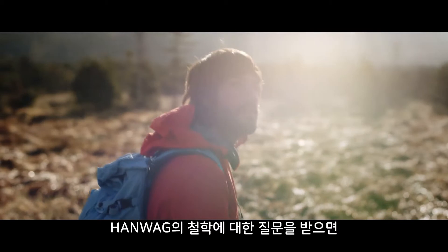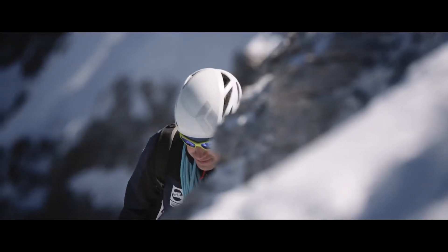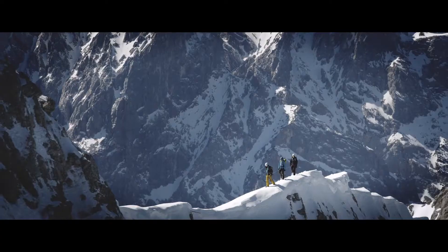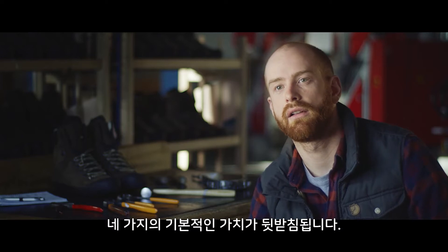Whenever I'm asked about the philosophy behind HANWAG, it boils down to a commitment to make the best mountaineering and trekking boots. Everything we do is underpinned by four fundamental values – function, fit, workmanship and quality.